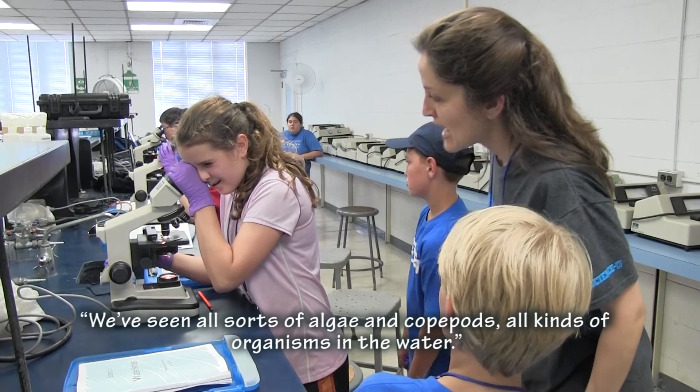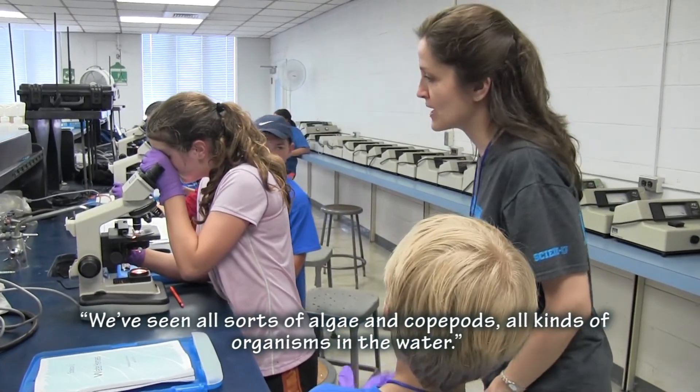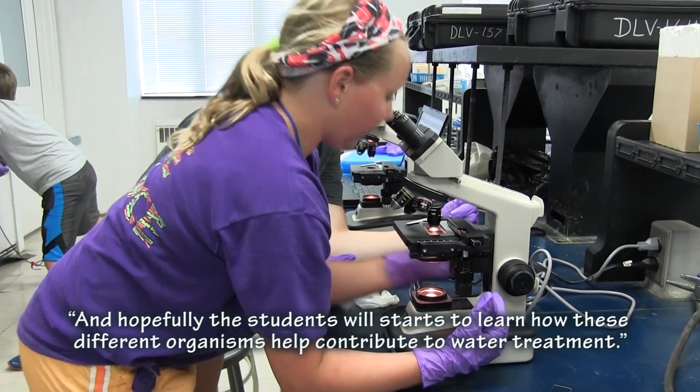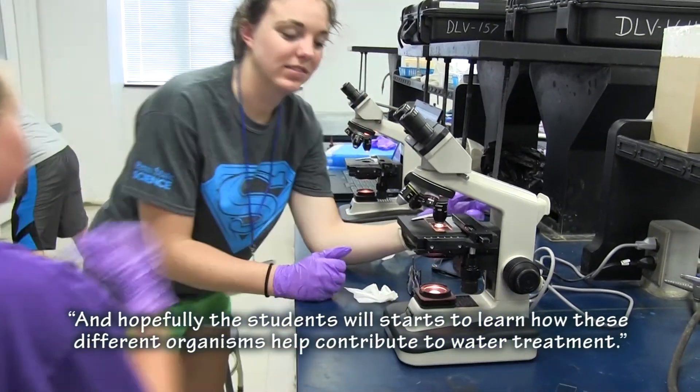We've seen all sorts of algae and copepods and all different kinds of organisms in the water, and hopefully the students will start to learn how those different organisms help contribute to water treatment.